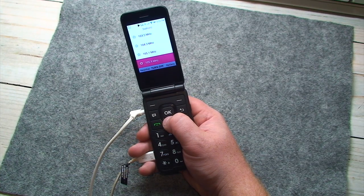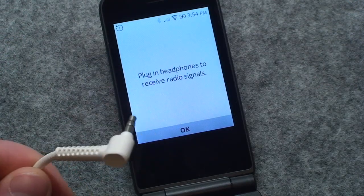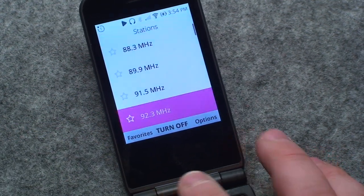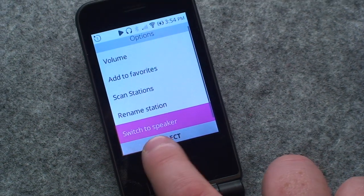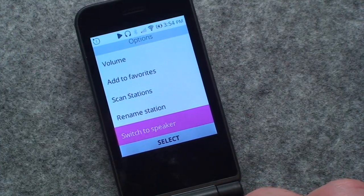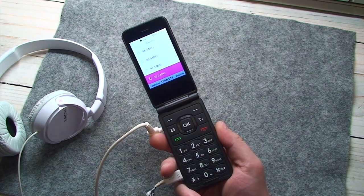No data, no problem — there's a built-in FM radio that you can get free over-the-air entertainment via. Just like other phones that have FM radios, there's no built-in antenna, so you're required to plug in headphones to serve as an antenna. It actually scanned all of the stations on the FM dial and saved them as presets that you can cycle through. And what's nice is you can go into the options and switch this to speaker, so even though you need headphones connected as an FM antenna, you don't have to use them to listen — just switch over to speaker and there we go, listening to FM radio on our Alcatel flip phone.